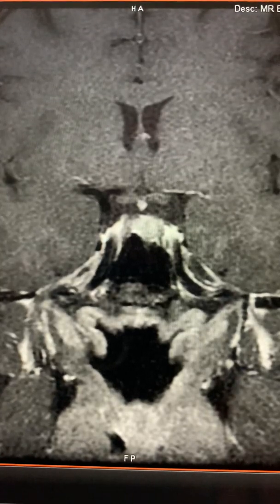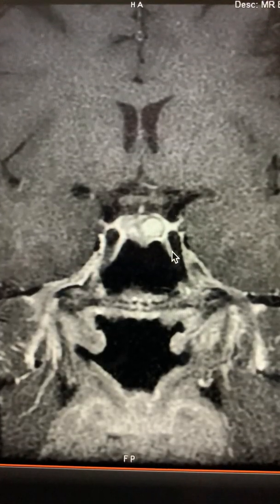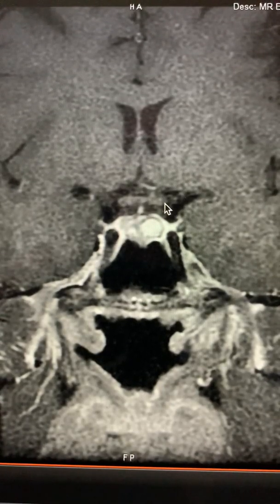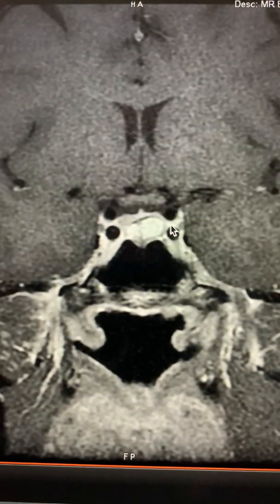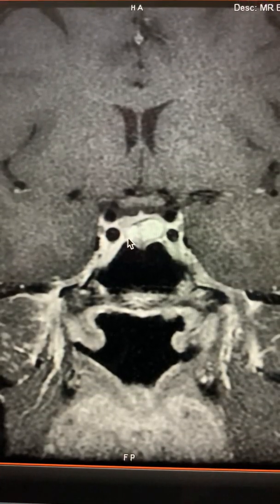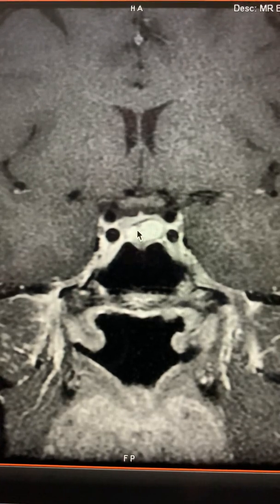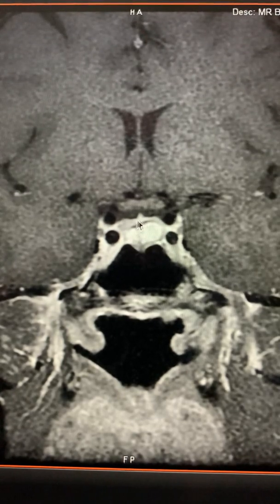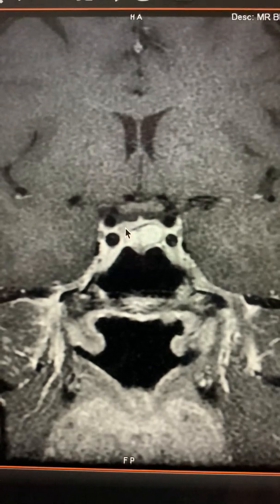Let's go back and find the sella turcica. You can see the carotid artery is coming up here. This is the sella, the optic chiasm. You can see this pituitary is clearly abnormal. There's this ovoid lesion here. This is normal — a very thin rim of normal pituitary gland on top of this tumor.